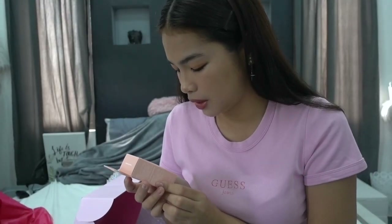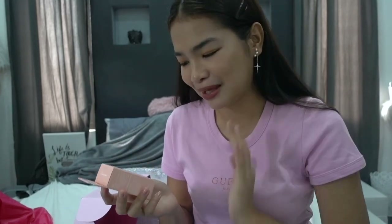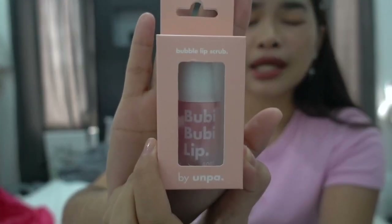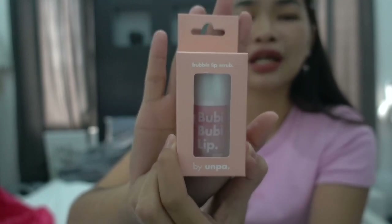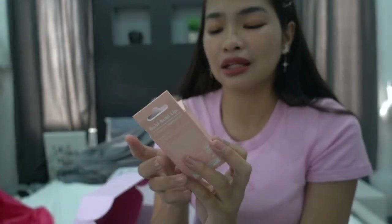Next is the Booby Booby lip — it's a bubble lip scrub. I haven't tried this yet, but it's one of the bestsellers in Korea and on Althea. I think I really need this because sometimes my lips get really chapped. What I normally do is brush my lips when I brush my teeth, so I thought why not buy a proper product I can really use for my lips?